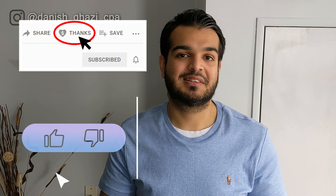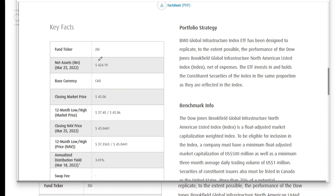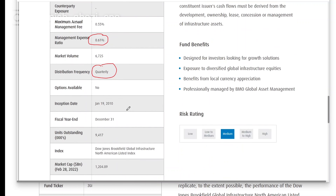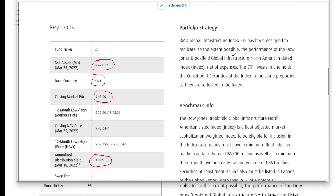The next ETF is the BMO Global Infrastructure Index ETF, ticker symbol ZGI. It has a net asset value of 424 million dollars, is based in Canadian currency, and trades around $45 per share. It pays a very nice distribution yield of 3%, the MER ratio is 61 basis points, it pays dividends on a quarterly basis — four times a year — and it's been around since January 2010. Like the other ETF, it's eligible for your RRSP, RRIF, RESP, DPSP, and TFSA.